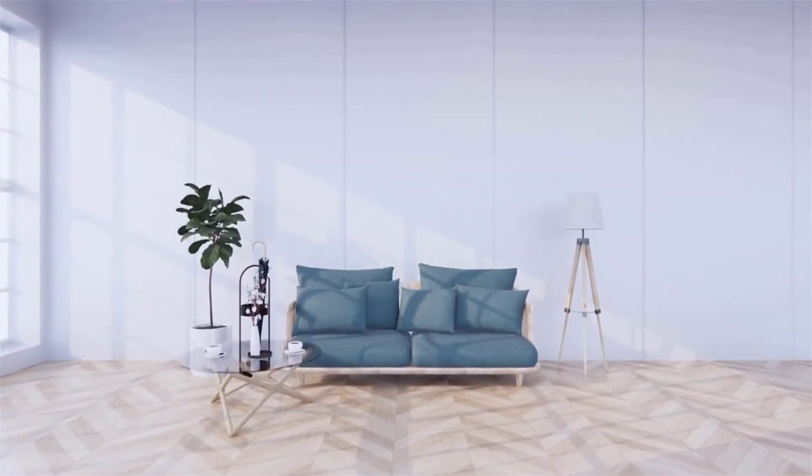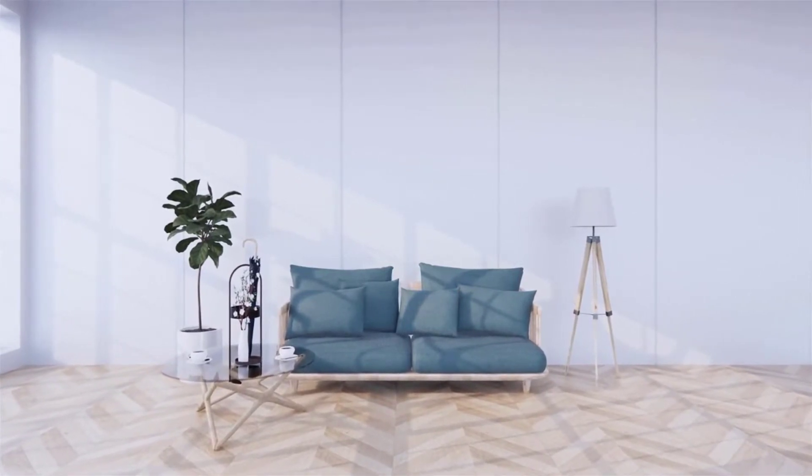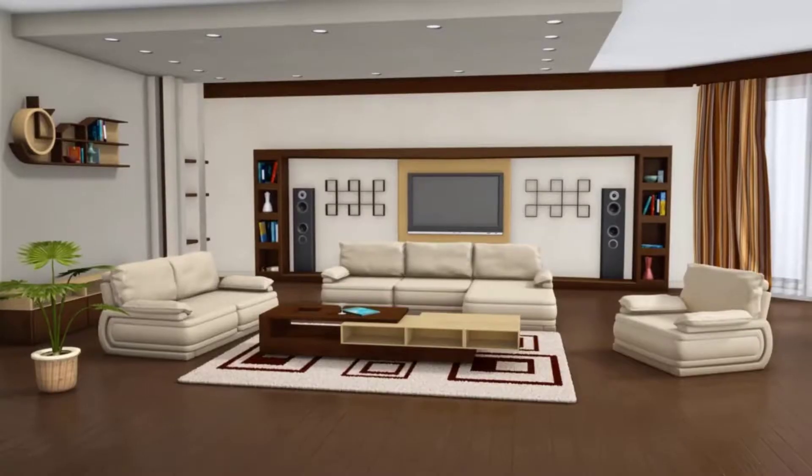Who doesn't love to use a unique sofa set in their sweet home? Almost all of us want the best and unique design. Here I'm sharing very unique modern wooden sofa design ideas.